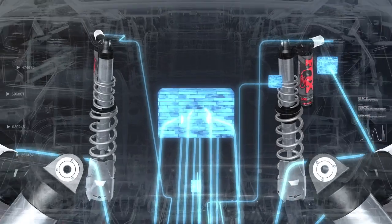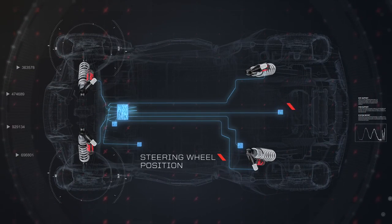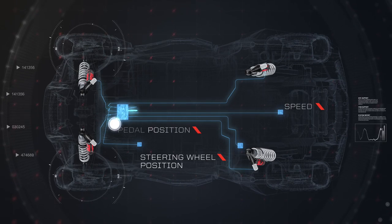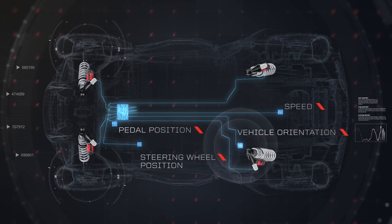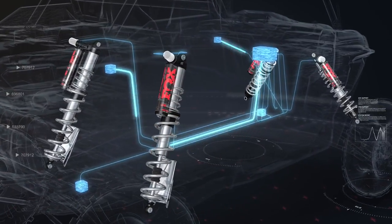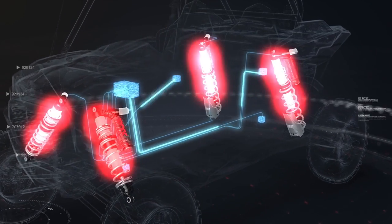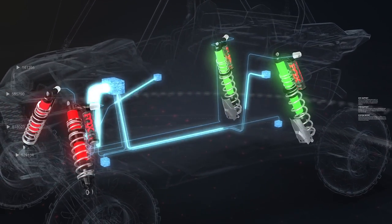The computerized controller at the heart of the Dynamics system continuously monitors steering wheel position, speed, pedal position, vehicle orientation, and more. It calculates all that data 200 times per second and uses it to continually adjust shocks for maximum comfort and control in every situation.